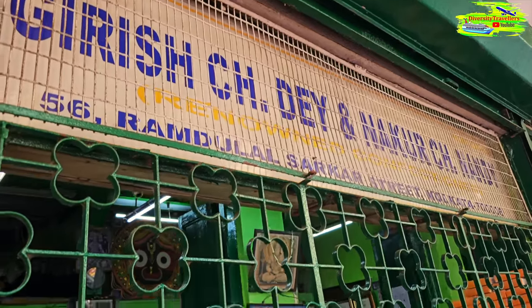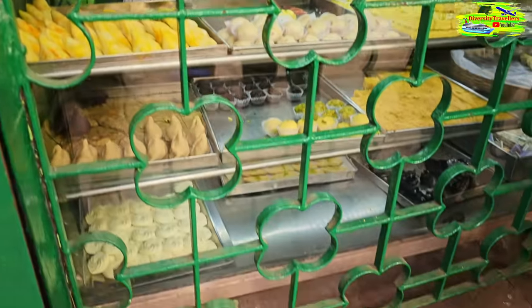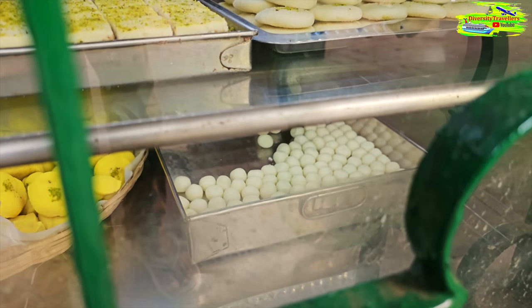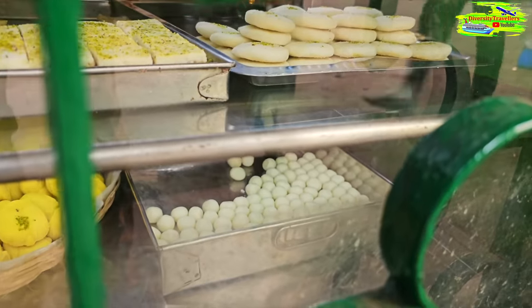We've arrived at the Nokoor sweet shop - one of the oldest and most famous sweet shops in Kolkata, doing business for over 200 years. The appearance doesn't say much but they're a historic institution. If you're visiting Kolkata you should try their sweets. These white round-shaped sandesh are what I was talking about - we call it Korapak - very hard sandesh, and it's the best thing you can try from this shop.